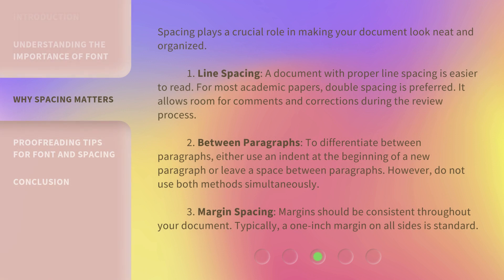Spacing plays a crucial role in making your document look neat and organized. 1. Line spacing: A document with proper line spacing is easier to read. For most academic papers, double spacing is preferred. It allows room for comments and corrections during the review process.